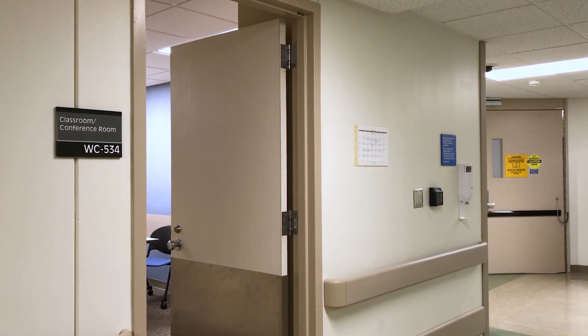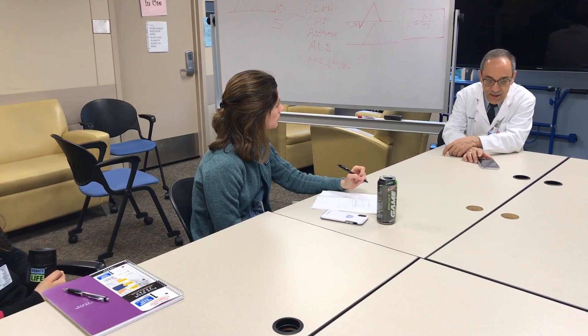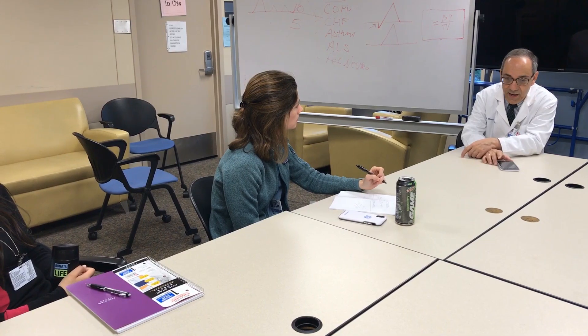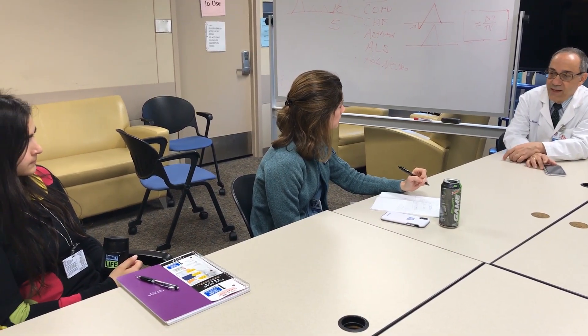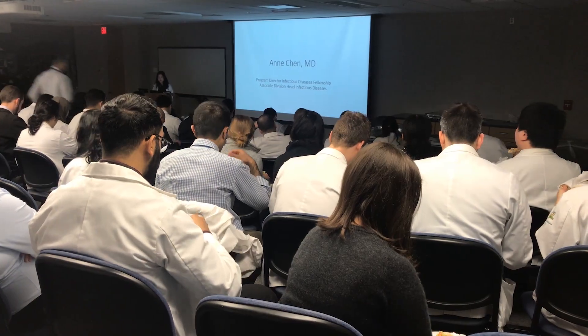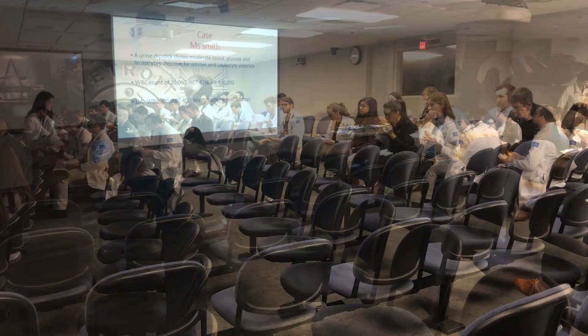On certain days, there will be morning ICU lectures from 8 to 8:30 a.m. The schedule will be posted on the Henry Ford Pulmonology webpage provided by your respective fellow or attending. Daily noon lectures hosted by Internal Medicine are held at 12 p.m. with lunch provided.